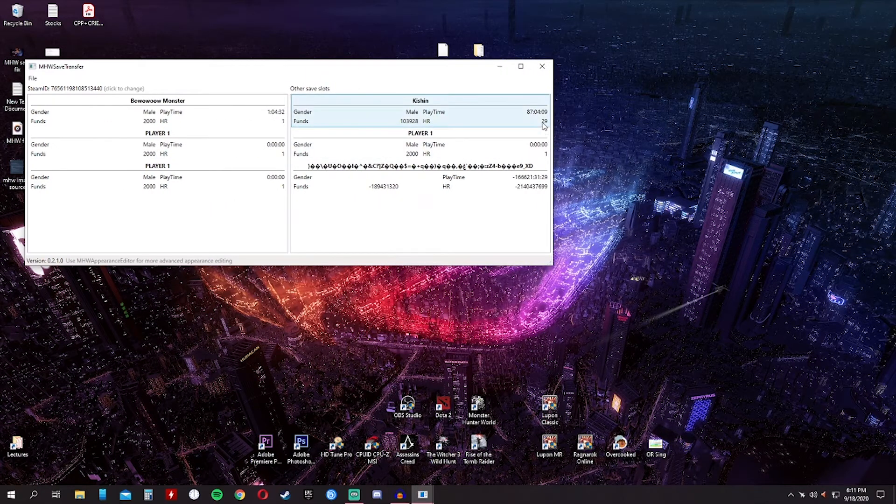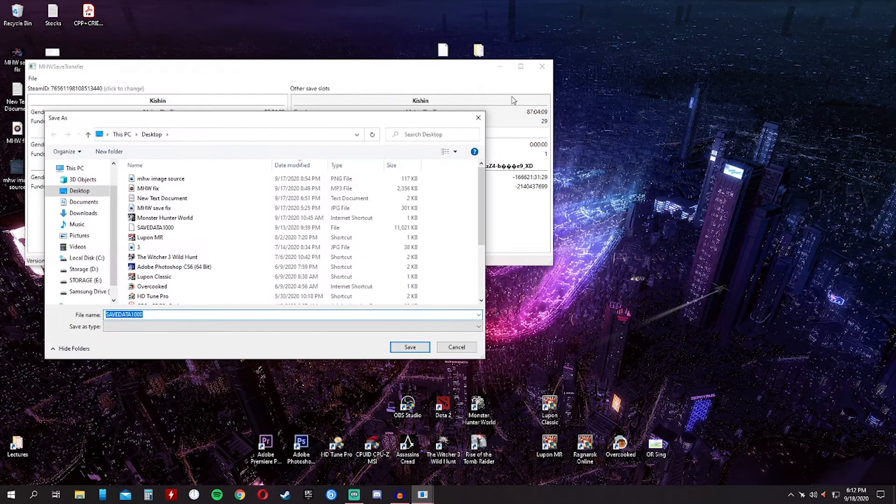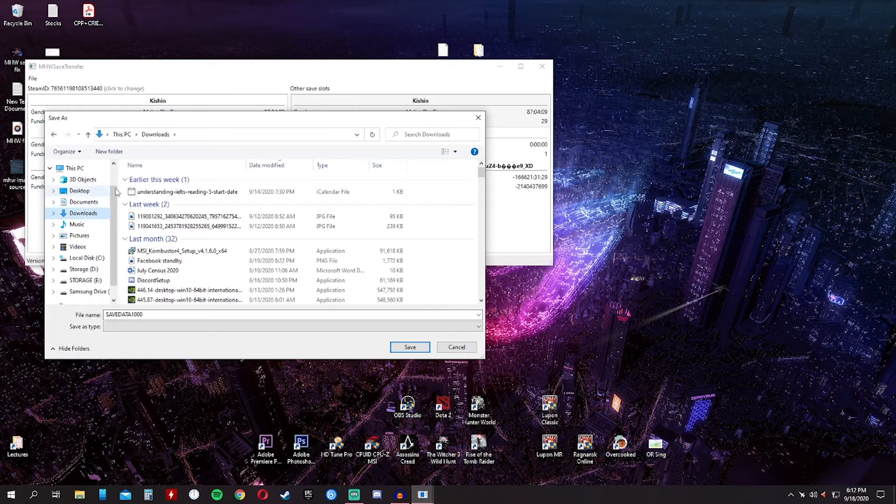My character has a hunter rank of 29 and a playtime of 87 hours and 4 minutes. This is what we need to transfer to the functional save file. The Steam ID was automatically input after opening the save file. Since this is the functioning save file, we will just drag our character — our save file — here. After that, we can proceed to save the save data.